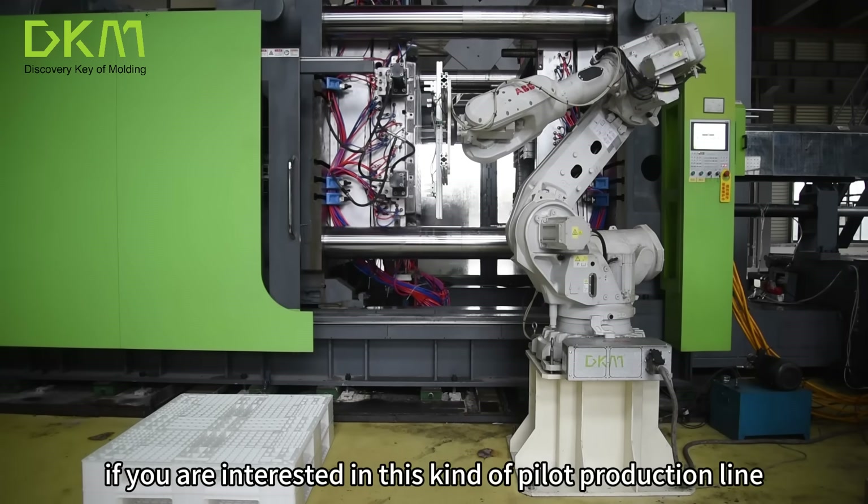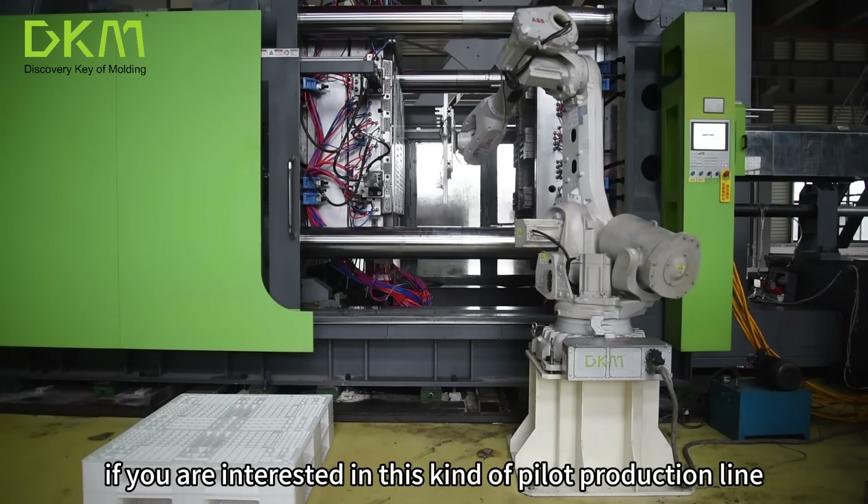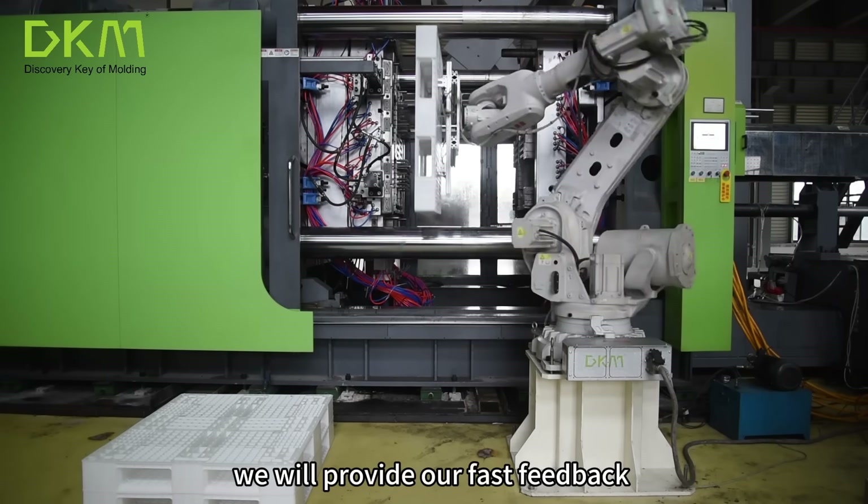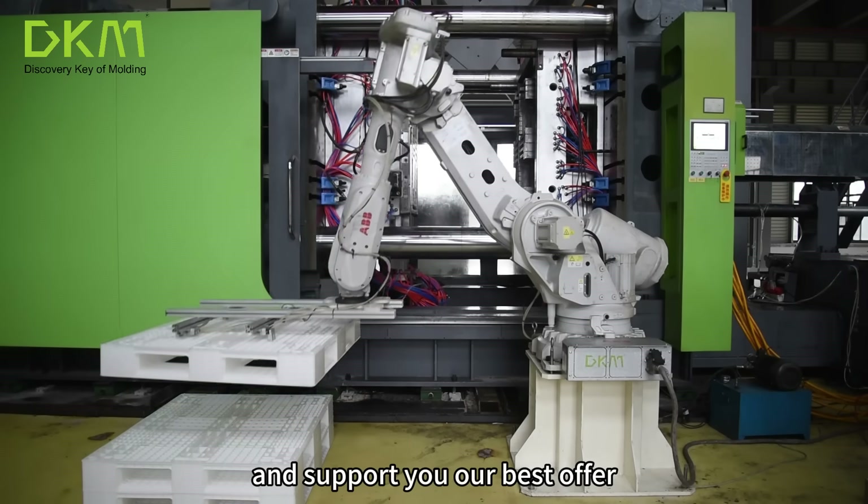If you are interested in this kind of pallet production line, welcome to contact us. We will provide fast feedback and our best offer.